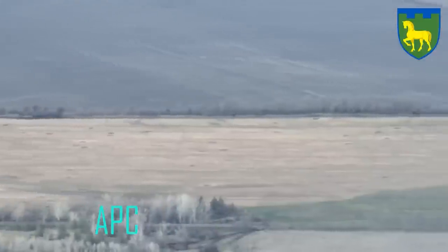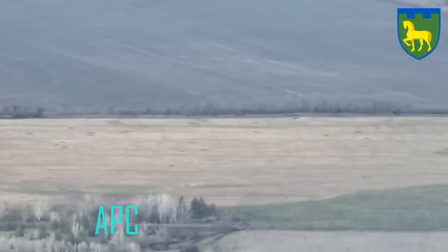Hello everyone. A short video here looking at Ukraine targeting a Russian APC. You can see it on the right side of the screen. The APC is near a tree line.